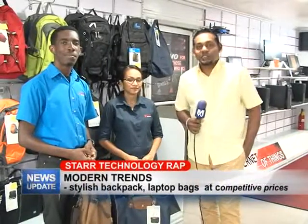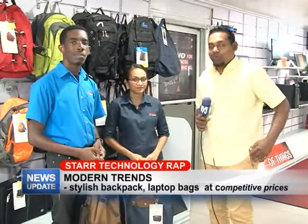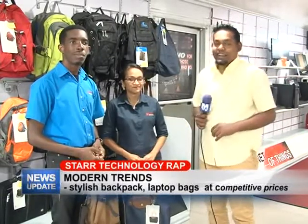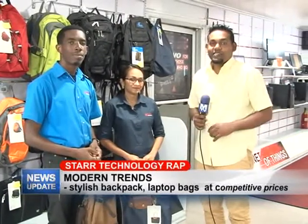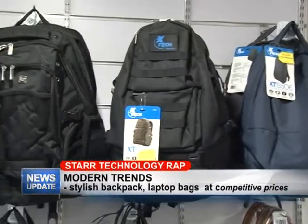Good evening and welcome to this week's edition of Star Technology Wrap. As always, your host Rajesh Lakan along with Rochelle and Yannick, and this week we'll be touching on a variety of bags and accessories that Star Computer has to offer. Guys, go ahead and tell us about it.